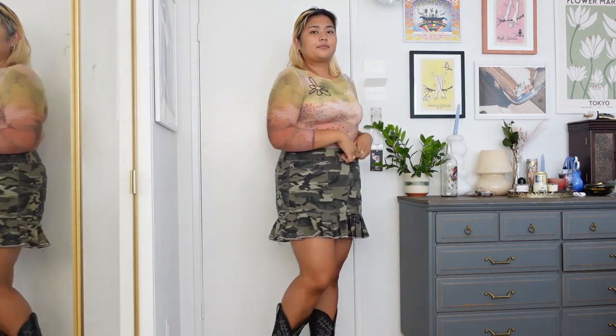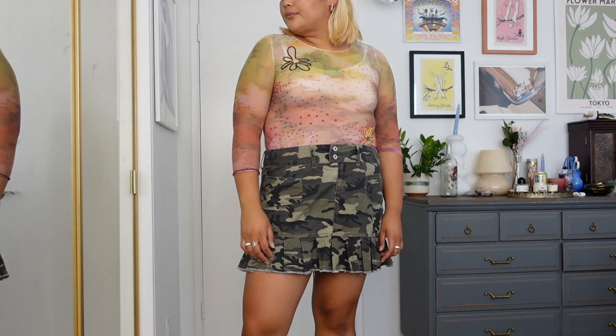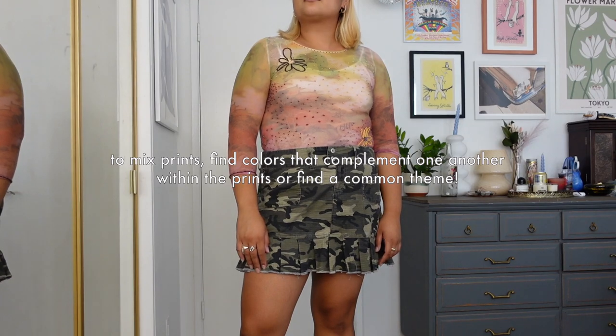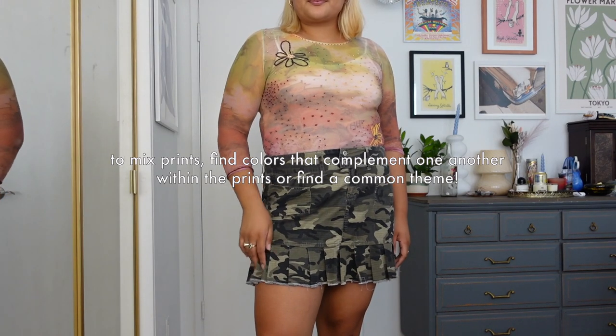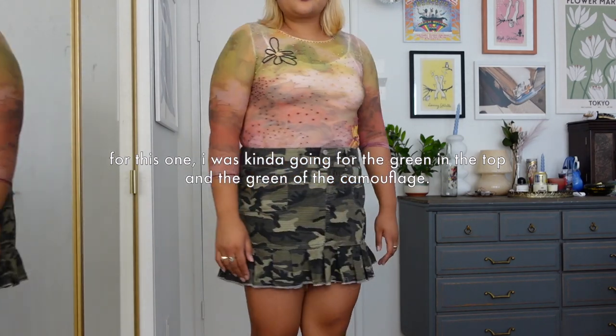Rolling with the theme, next I have on this see-through top — I really should get some cuter lingerie to wear underneath. I got it off ThredUp and I love the sheer design; it's like a mountain cloudscape. I paired it with a camo skirt. I love the clashing of the prints — some people will say it's costumey, but isn't wearing clothes just wearing a costume anyways?